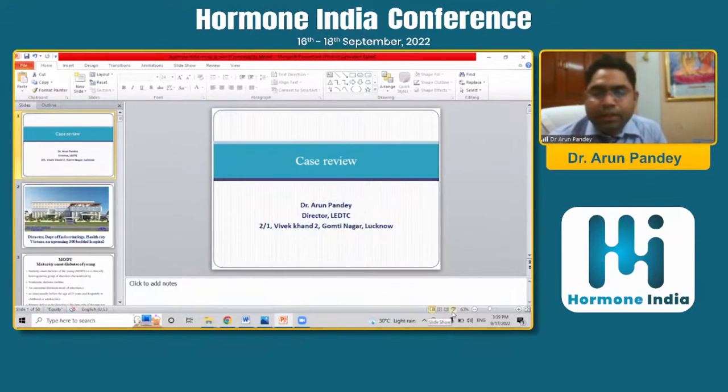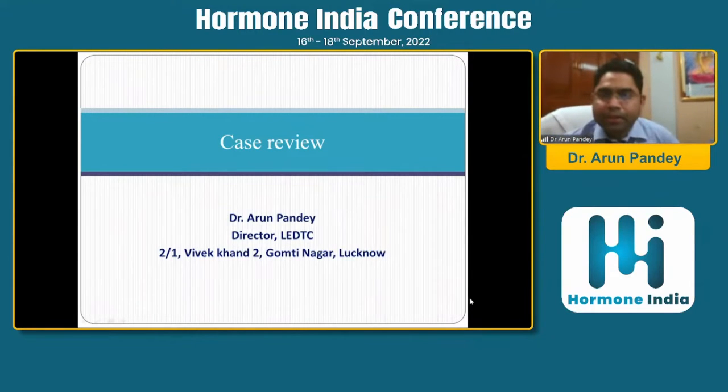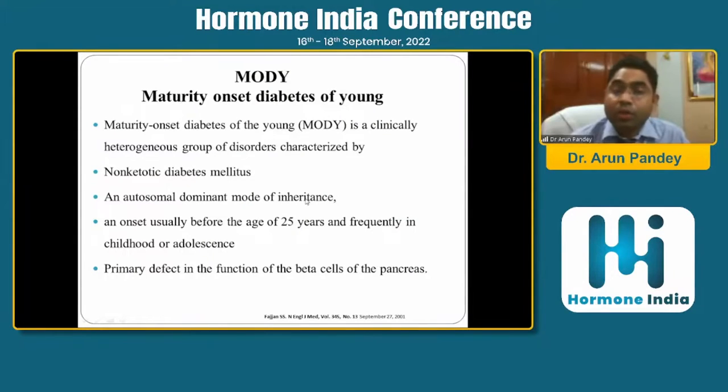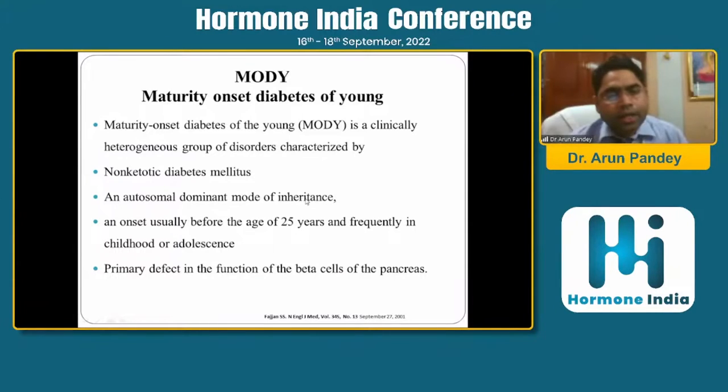Monogenic diabetes is less discussed. My interest with monogenic diabetes started during my DM days. As we all know, monogenic diabetes is a clinically heterogeneous group of disorders characterized by non-ketotic diabetes mellitus and autosomal dominant mode of inheritance, with onset usually before 25 years of age.